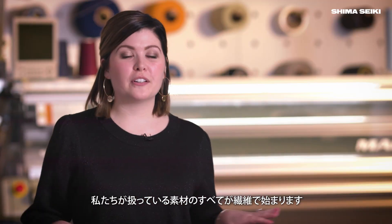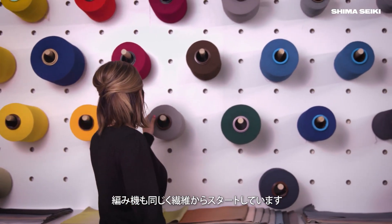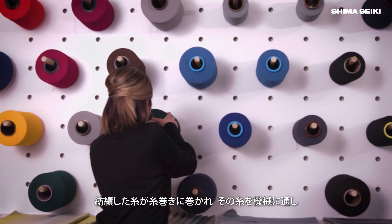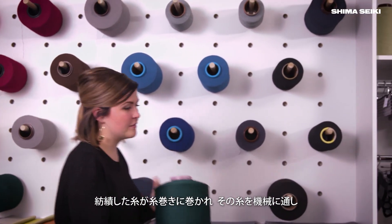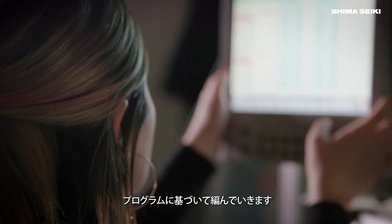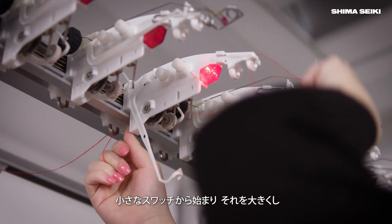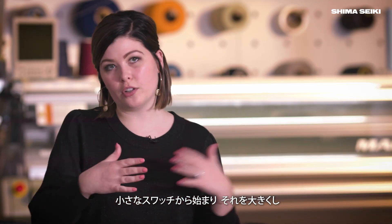Everything in materials, doesn't matter what it is, starts with a fiber. So that's exactly where we start here with the knitting machine. I start with an actual fiber wrapped around a spool of yarn. We actually program small swatches, tie it up on the machine, string it through, knit it, and then go from there — a small swatch, then we can go larger.